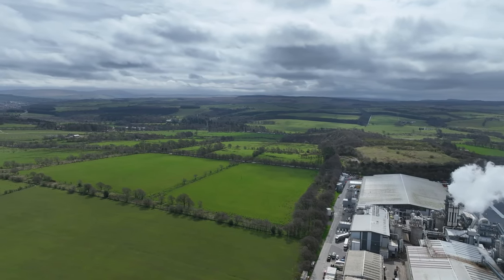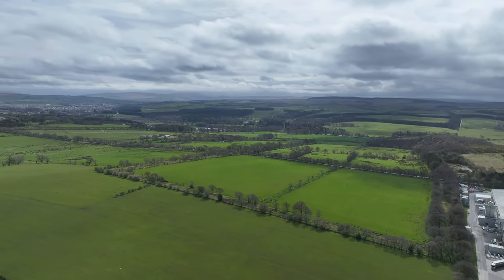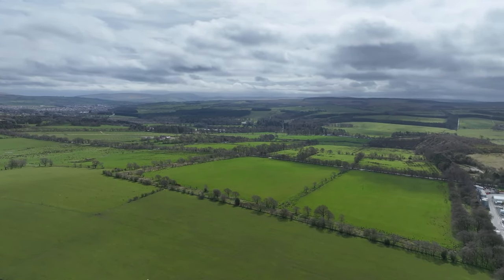Down in the distance there is Dumfries House with the Queen Elizabeth walled garden.